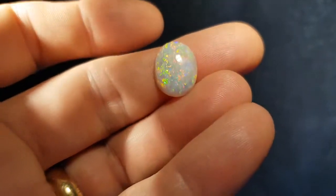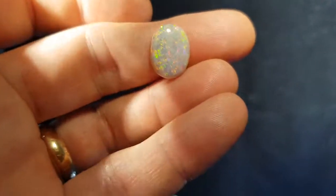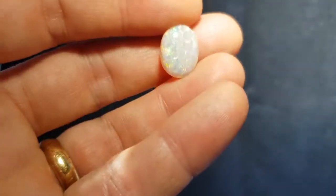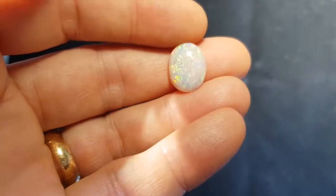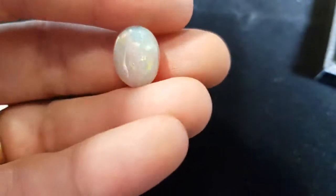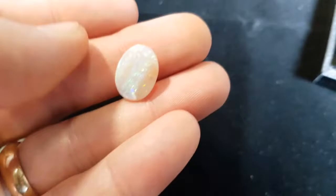Here we have a really nice classic solid opal — look at all those colors. This is a light opal, and light opal has that light tone with all the fire and play of color as well.